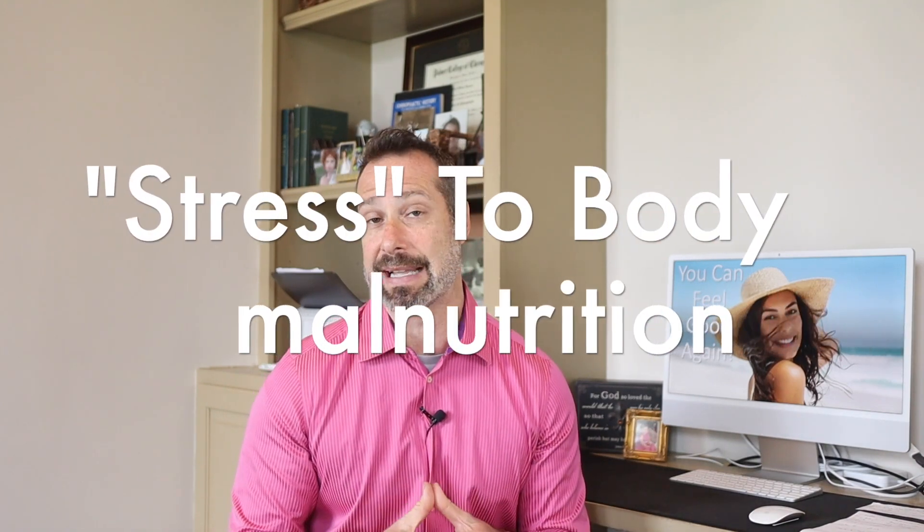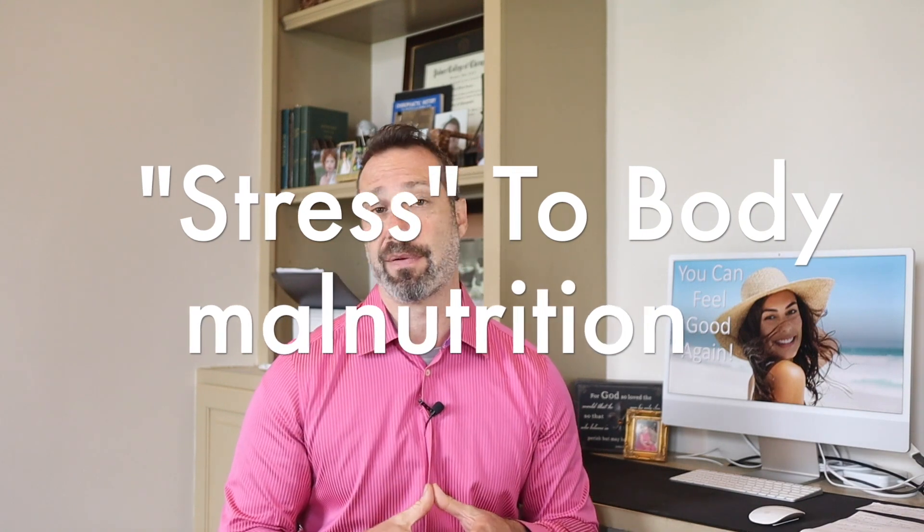Let me explain how reverse T3 fits into this puzzle of thyroid belly fat and why this is important. Reverse T3 is produced in times of starvation and malnutrition, and it makes complete sense. In order to protect your body from the damaging effects of malnutrition, your body will intentionally and deliberately shut down metabolism and cause a hypothyroid state, in an effort to preserve the body's energy stores. In other words, your body is in such a catabolic state that it tries to save itself by elevating reverse T3 levels — a built-in protective mechanism.